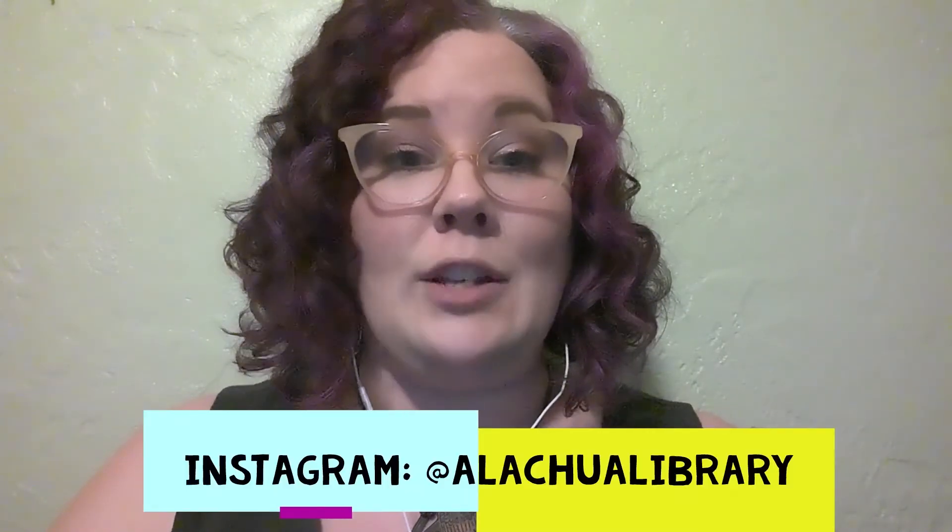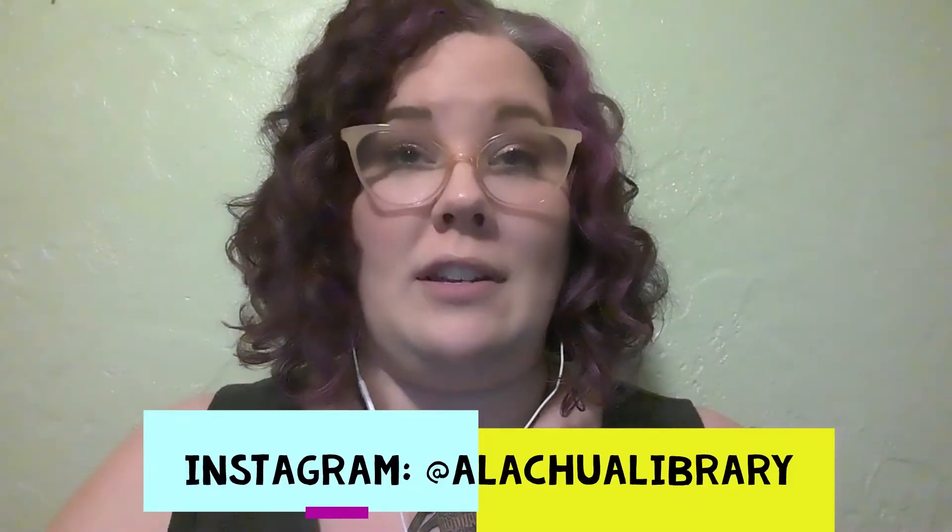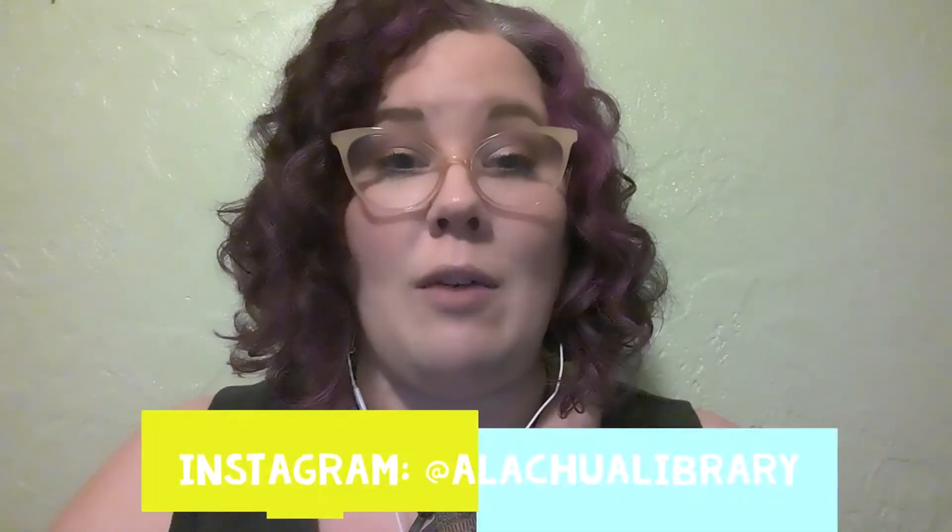You can do this a few ways. If you find us on Instagram, we are at Alachua Library, and you can show your pictures and tag us that way. On Facebook, we are Alachua County Library District, so you can also tag us on there. Or if you saw this post on Facebook, you can just respond in the comments with your picture and tell us a little bit about it.